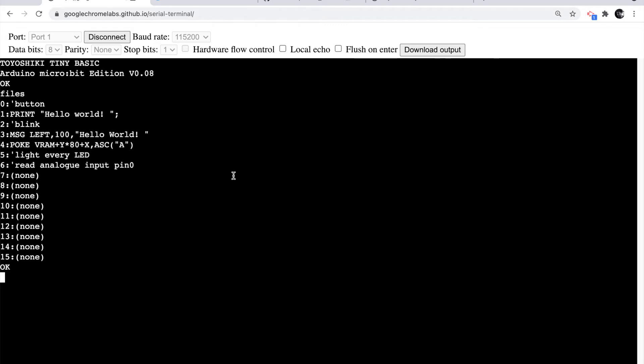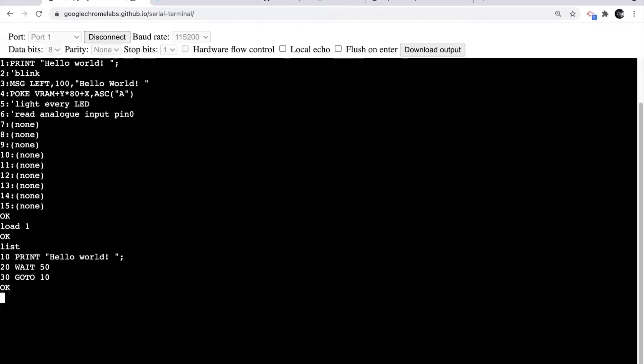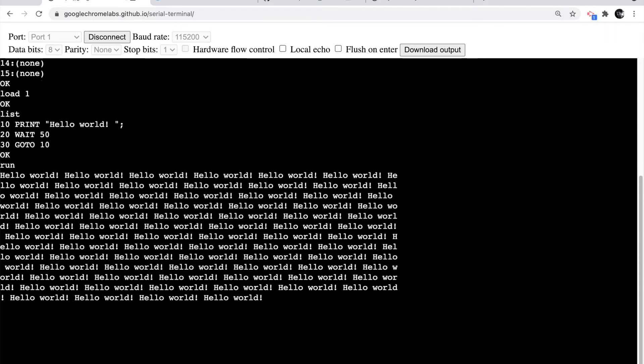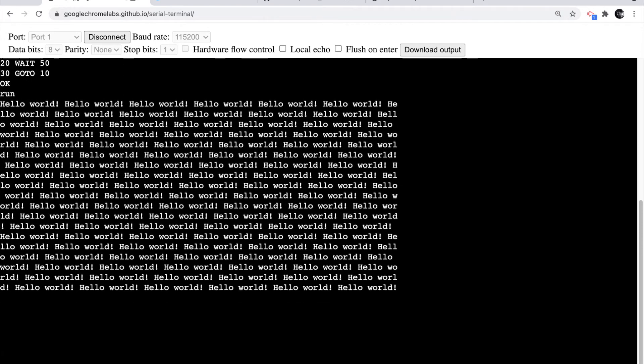Let's do a basic thing to interact with the screen. If I do LOAD 1 that will load my Hello World program, and if I LIST it — there we go — it's a very simple program, the sort of first thing most people would type: PRINT "Hello World". It waits a little bit, then goes back in a loop. I'll type RUN and you'll see it typing "Hello World" in the serial window. I get out of it by pressing Ctrl+C.